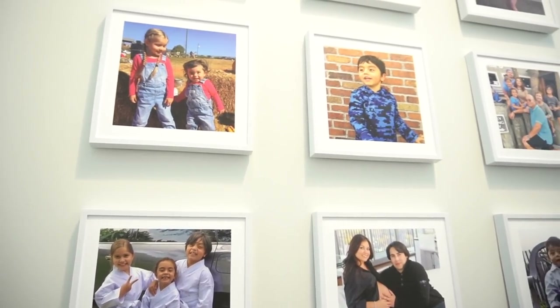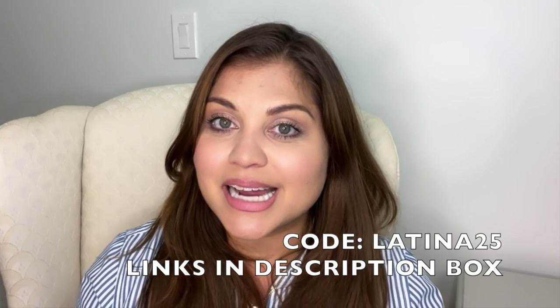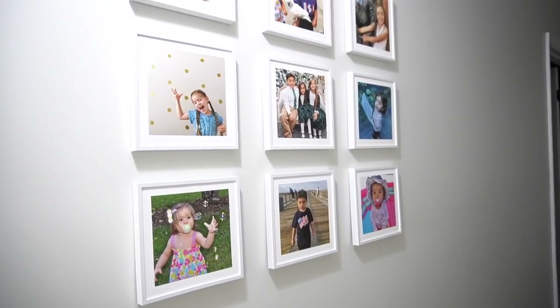I decided to do the frame with the nice white border and I think it gives it a nice fresh, clean look. Mixed Tiles is offering 25% off the purchase of $50 or more for anyone using my coupon code LATINA25. Simply use that code at checkout or use the QR code on your screen to take advantage of that 25% off. And these tiles are super inexpensive to begin with — they're only $11 for your frame and picture already done, ready to go and ready to stick on your wall. If you are looking to personalize your space and add some fun memories to your walls, I definitely recommend Mixed Tiles.